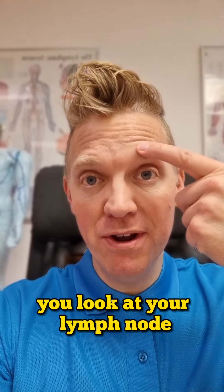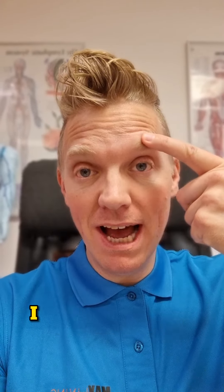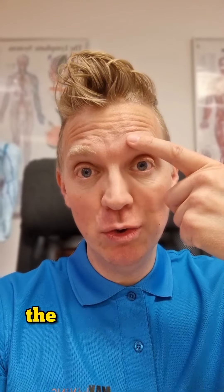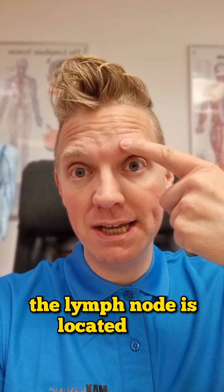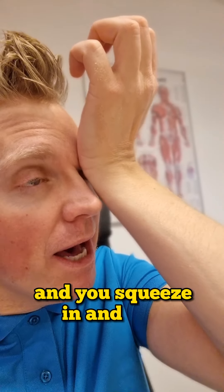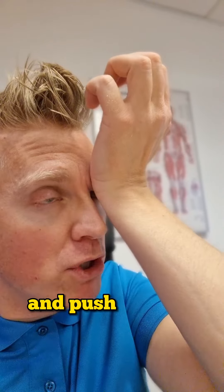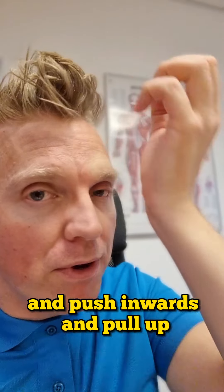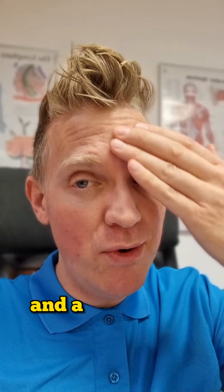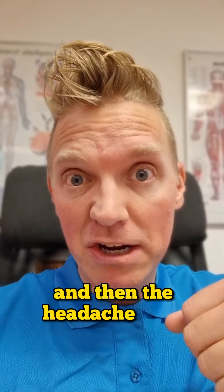Here's the short version. Locate your lymph node — if you want to follow along, I will explain why. The lymph node is located here. Use your palm like this, squeeze in and pull upwards. You will hear a crunching sound. Push inwards and pull up, and you open up the lymph node and the drainage to sinuses, and through that the headache gets better and goes away.